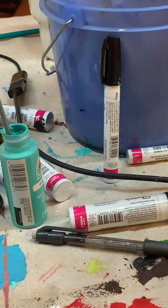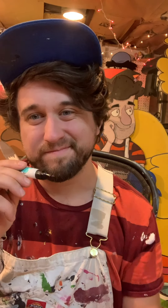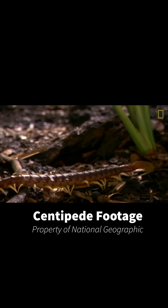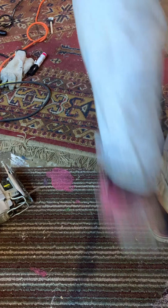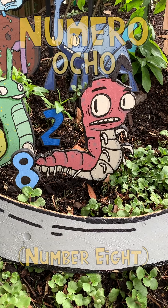Centipedes have one pair of legs on each body segment, while millipedes actually have two pairs. Legs on the first body segment are not used for walking — they are modified into venomous fangs which hold prey and deliver poison into their victims. Centipedes can bite people in self-defense, so be careful. Luckily, these injuries are very rarely fatal. Pretty cool: centipedes can detach some of their legs to escape from predators, and missing legs will regrow during the next molting season.